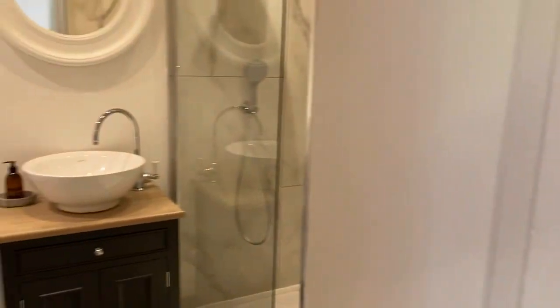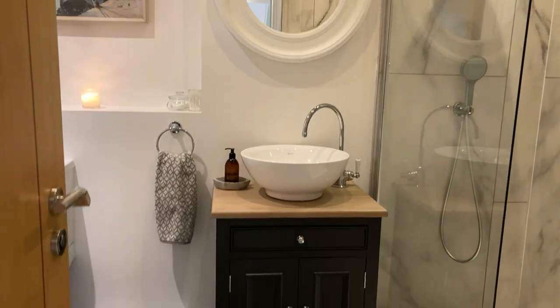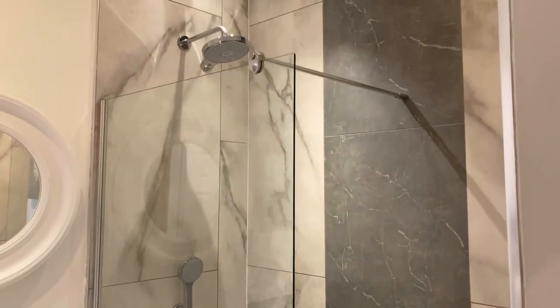Through to the first shower room — again, just really, really nicely finished, beautifully finished. There's a mains-fed rainfall shower head, actually dual shower heads there.